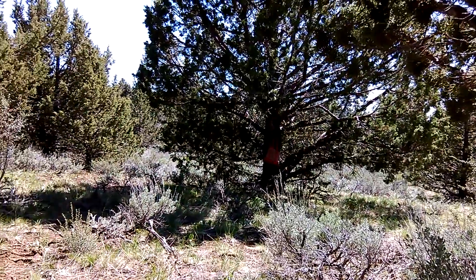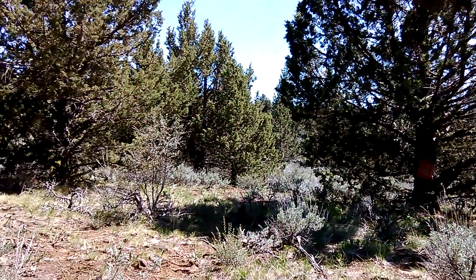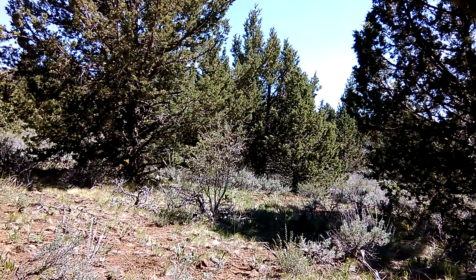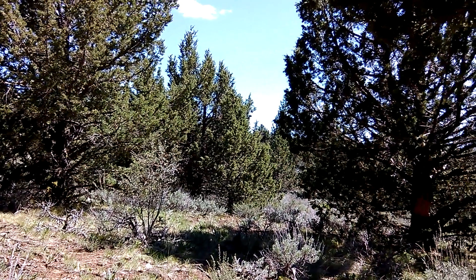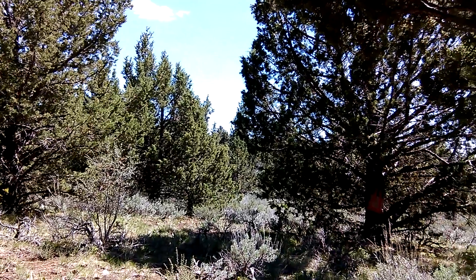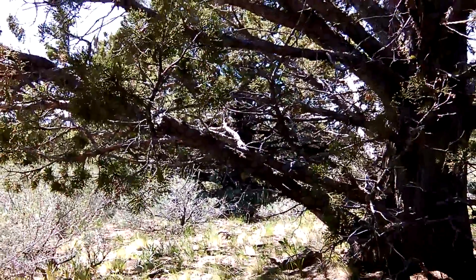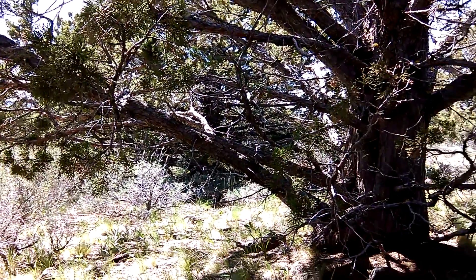I've found some prime tree spots that are in a good direction for shade all day long in the full sun, so this will be somewhere where I set up a tent and put in water tanks and things for cattle.